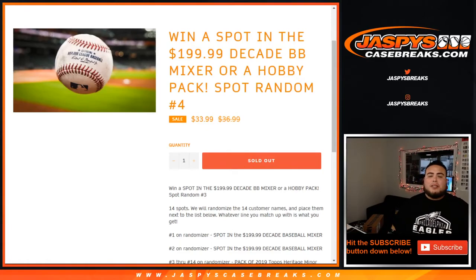What's up everybody, Jay Z here with Jasmine's CaseBreaks.com. Just sold out another spot — this time it's for the baseball mixer. Win a spot in the $199.99 decade baseball mixer or hobby pack spot, right on number four.